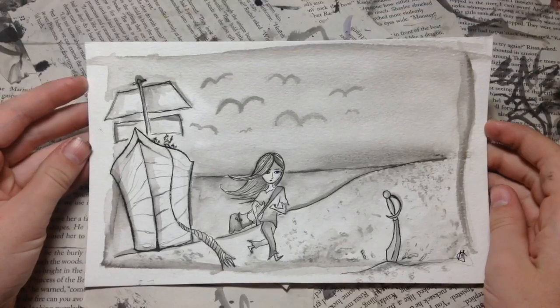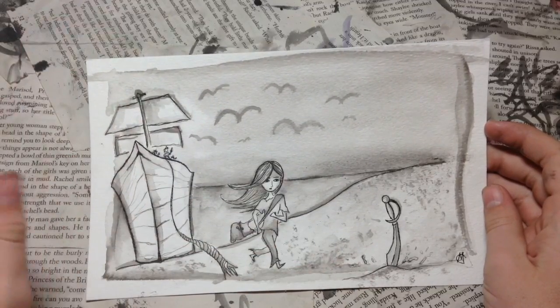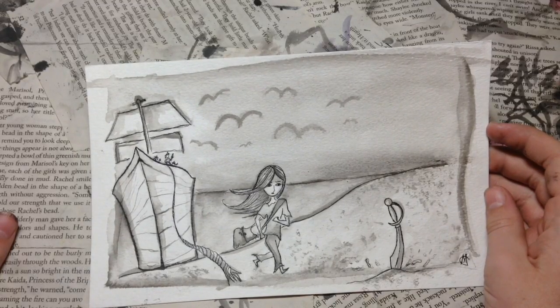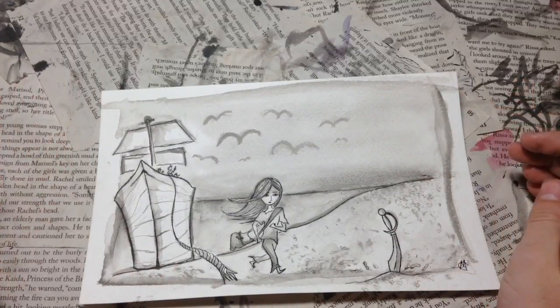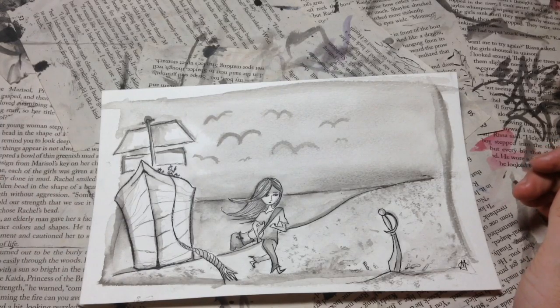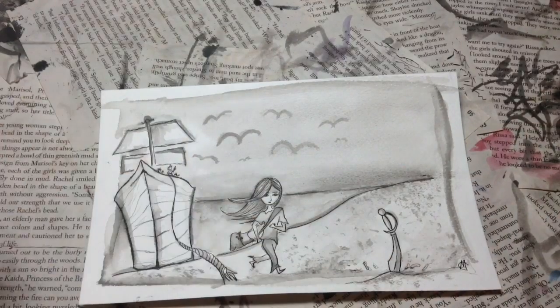I was originally going to actually paint an explorer instead of like a hero or an adventurer, but I decided I didn't want to do that because I'm really bad at drawing foliage — it was going to be like someone swinging on a vine, or maybe someone jumping off of a ship. Now she's kind of running away from it, possibly towards a whole other world.